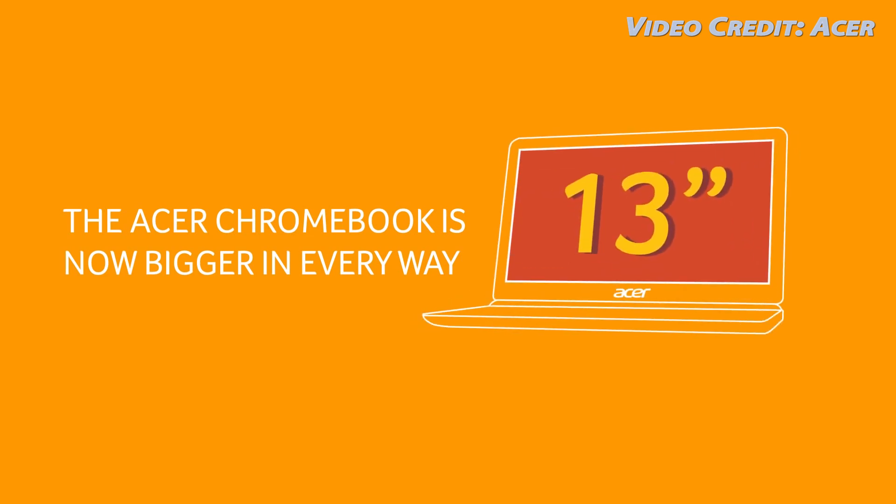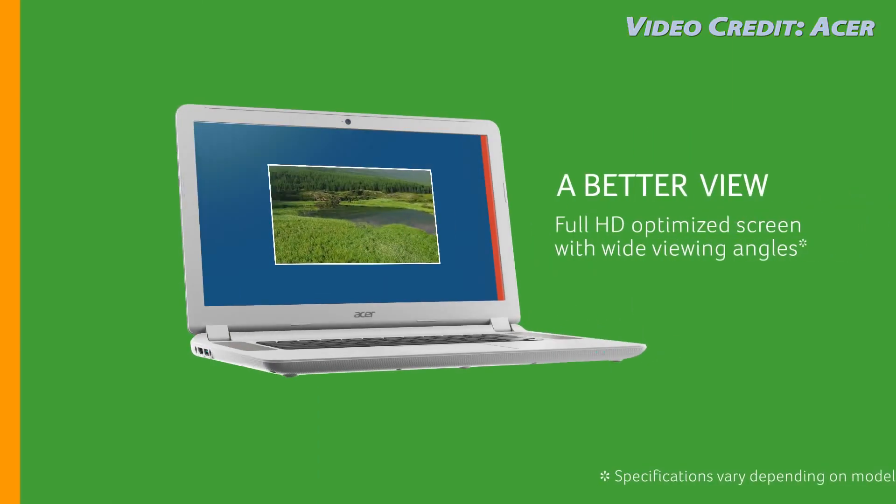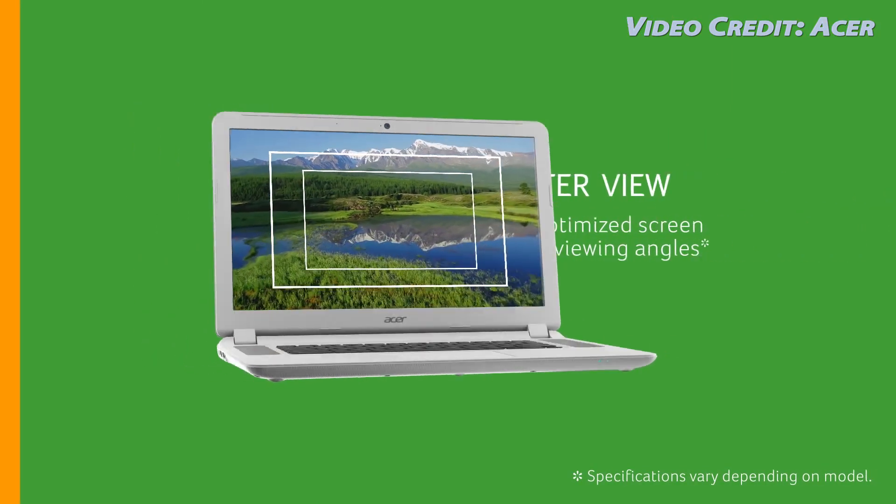Hey, what's up everyone, CTN Technology News here, and today I'm taking a look at the Acer Chromebook 15, which is the very largest Chromebook yet.